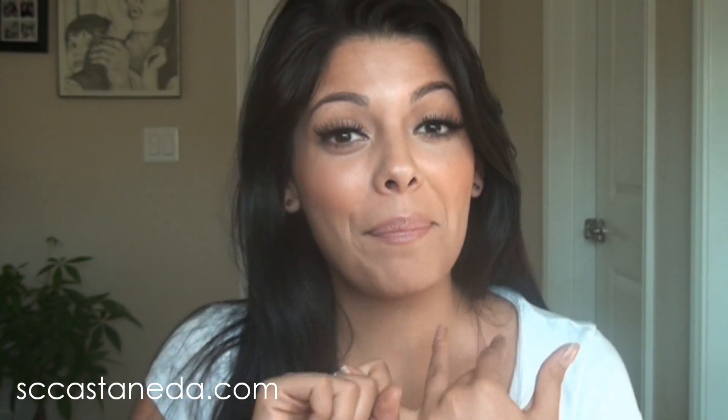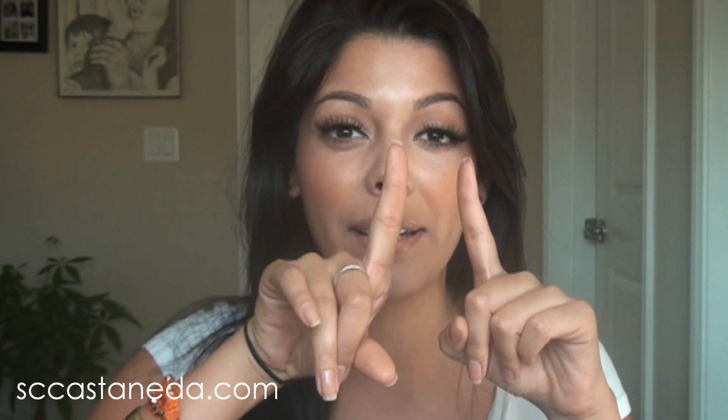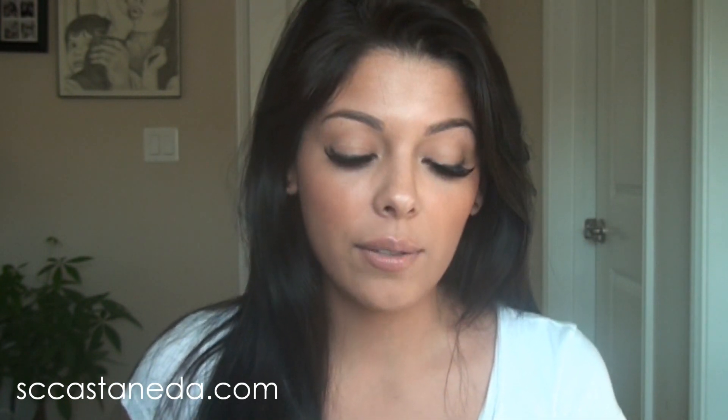What you guys need to do is obviously be a subscriber of me and my channel, so don't forget to hit that yellow subscribe button above. That will ensure you're notified when I upload new videos. Then you want to go to luxe.com and register, which takes under a minute and is really easy to do. You also want to post an outfit of the day or look of the day to be eligible.